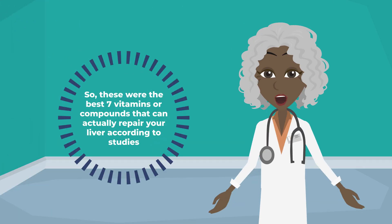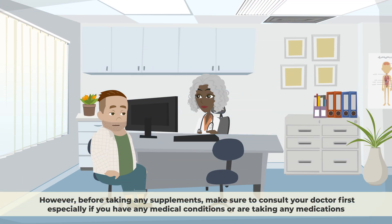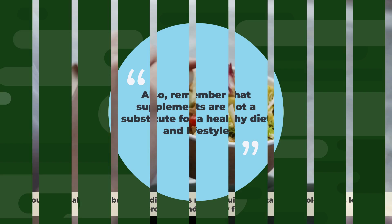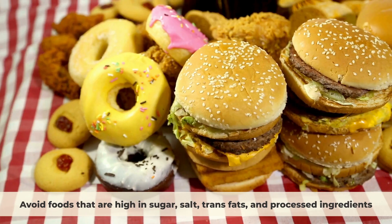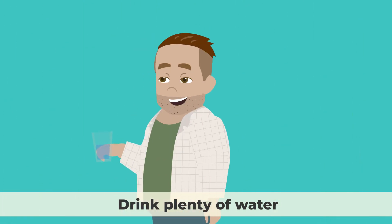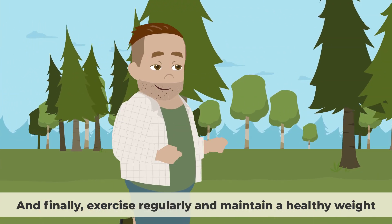So these were the best seven vitamins and compounds that can actually repair your liver, according to studies. However, before taking any supplements, make sure to consult your doctor first, especially if you have any medical conditions or are taking any medications. Remember that supplements are not a substitute for a healthy diet and lifestyle. You should also eat a balanced diet rich in fruits, vegetables, whole grains, lean proteins, and healthy fats. Avoid foods that are high in sugar, salt, trans fats, and processed ingredients. Drink plenty of water, limit your alcohol intake, exercise regularly, and maintain a healthy weight.